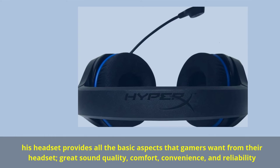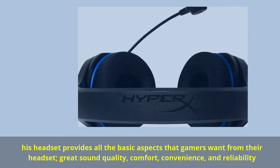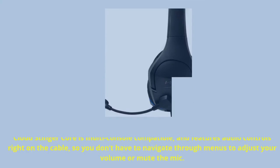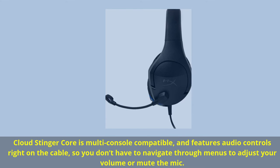This headset provides all the basic aspects that gamers want: great sound quality, comfort, convenience, and reliability. Cloud Stinger Core is multi-console compatible and features audio controls right on the cable, so you don't have to navigate through menus to adjust your volume or mute the mic.